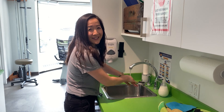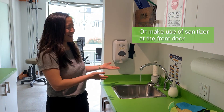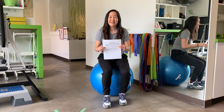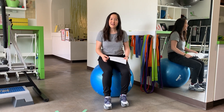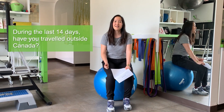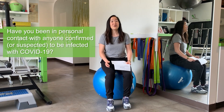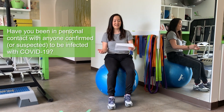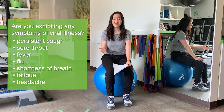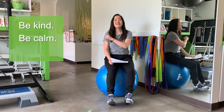Before you leave the clinic, we ask that you wash your hands thoroughly at our hand washing station. Just so that we're all on the same page, we want to make sure that in the past 14 days you have not traveled outside of Canada and that you've not been exposed to anybody who's had COVID or even is suspected to have had COVID-19. Number two, we want to make sure that you are not exhibiting any of these symptoms listed right here. Thank you, and be kind, be calm, and be safe.